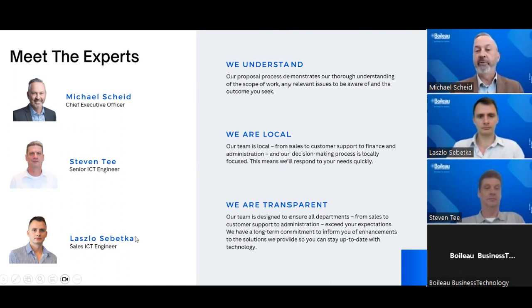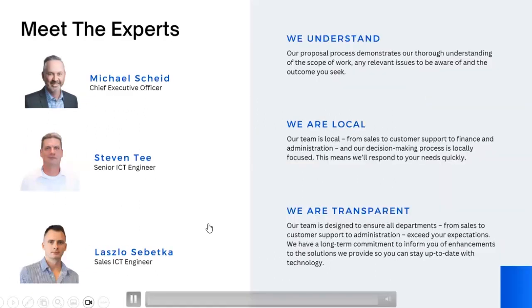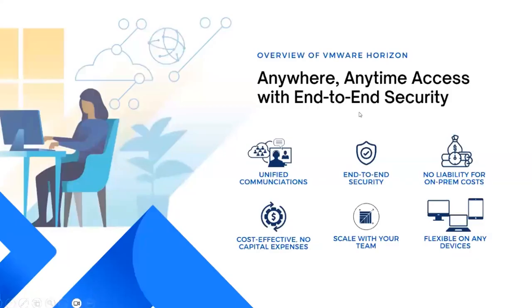Now it's over to Laszlo for an overview. Thank you, Michael. I am Laszlo Szebeka, working as a technical sales engineer here at Boiler. Feel free to type any questions while we are talking about this awesome solution. Let's begin by understanding what VMware Horizon is all about. In simple terms, VMware Horizon is a powerful platform that allows organizations to deliver virtual desktops and applications to their users in a secure and efficient manner. It's designed to overcome the challenges commonly faced with traditional desktop setups and offers a more flexible, scalable, and secure approach.